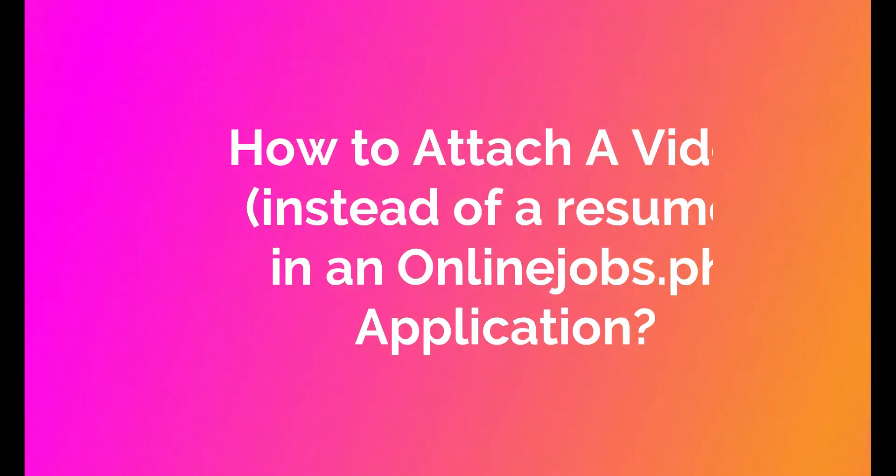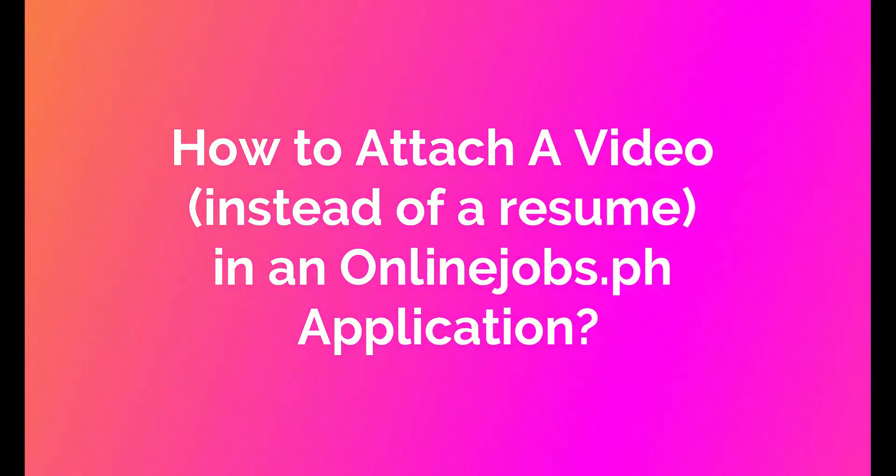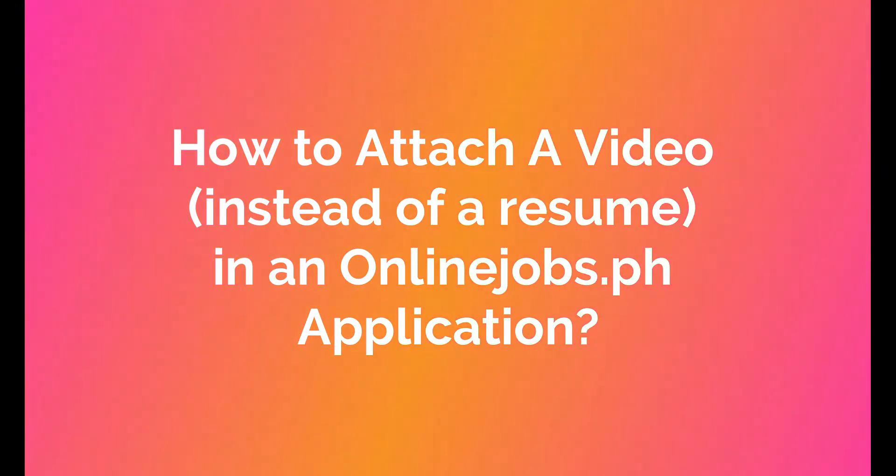The question that we're going to answer today is still related to applying using the onlinejobs.ph platform. And the question is, can we send a video instead of our resumes when we're applying on job posts?